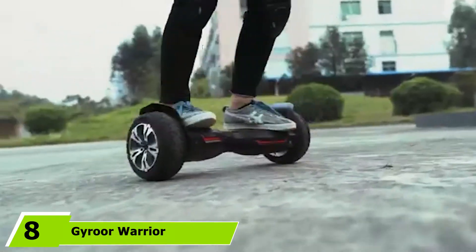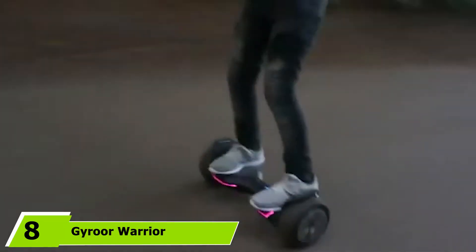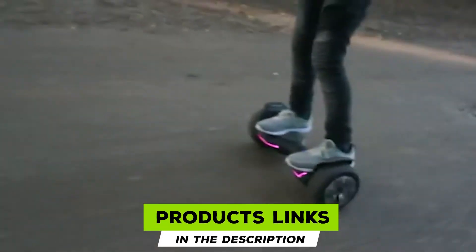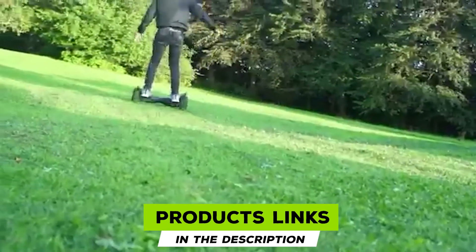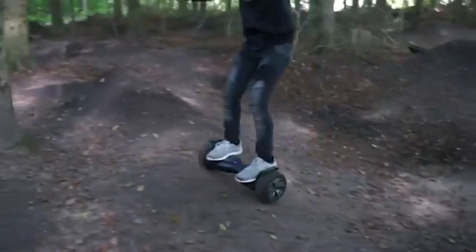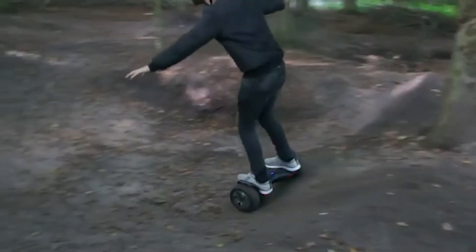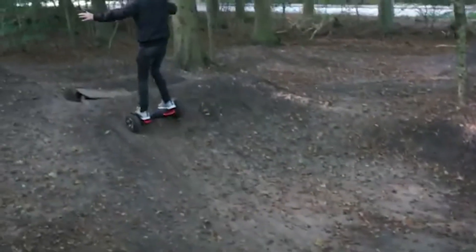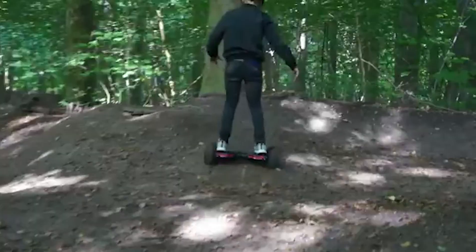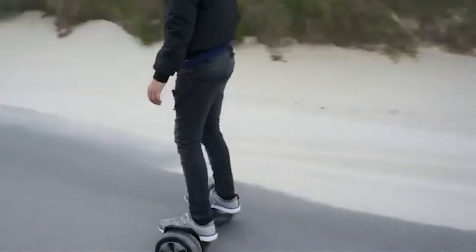The number 8 position is held by the Gyro Warrior Off-Road Hoverboard. The Gyro Warrior is an off-road hoverboard with a powerful 700-watt motor and a sturdy self-balancing alloy and plastic construction. It can reach top speeds of up to 9.95 mph and has a maximum travel-per-charge of 9.5 miles. We love the built-in speakers with Bluetooth connectivity, which allows you to play your favorite music as you ride. It also features multicolored LED lights for safety and a fun look.